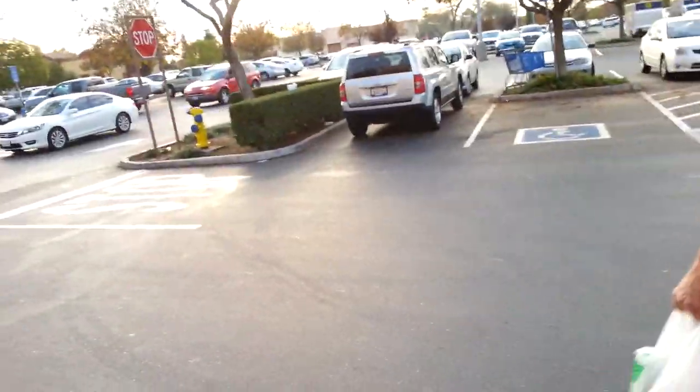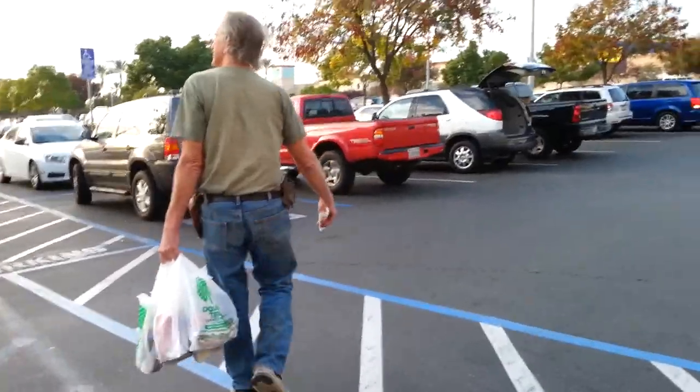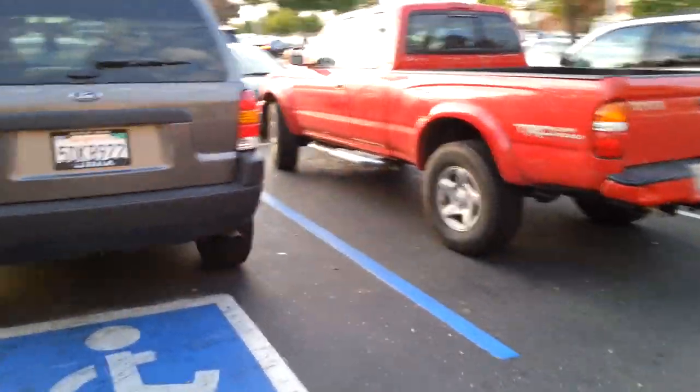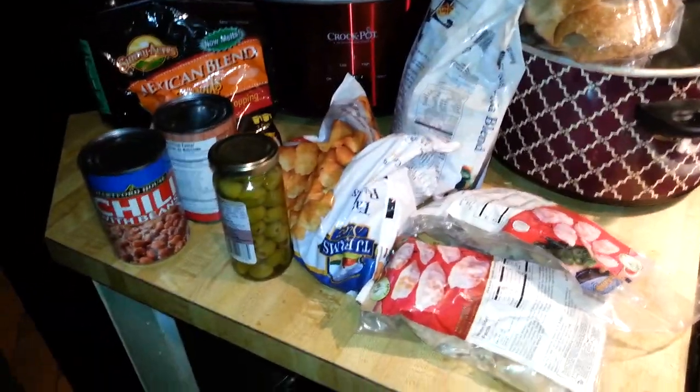So now what are we going to do? We're going to go to the bank — I have to deposit my rent. And then we're going to go to my mom's, then to Trader Joe's, and then home. I will talk to you guys later. Bye!